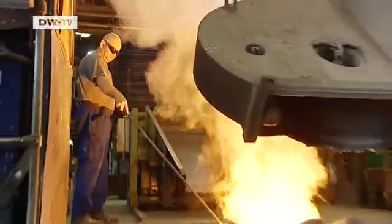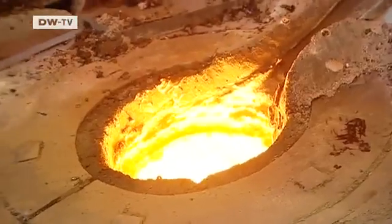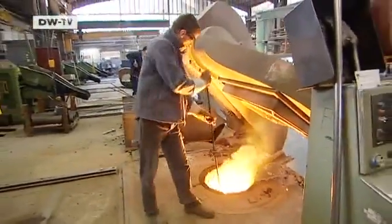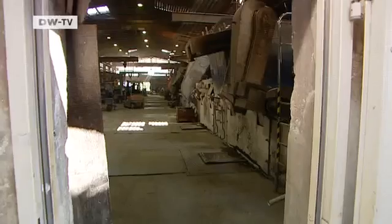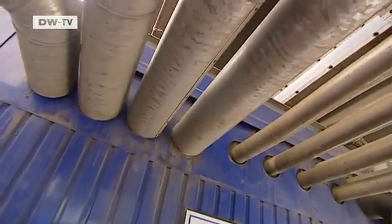The foundry is blazing hot — steel melts here at 1600 degrees Celsius. To enable people to work near the furnaces, cooling is required. That used to cost as much as water and energy, so the foundry invested in a different kind of cooling system. Now the water is circulated instead of just evaporating.